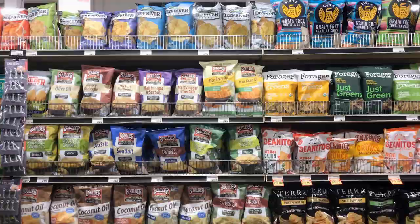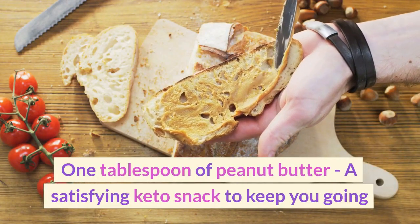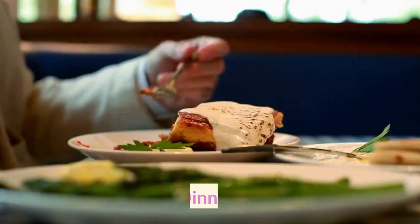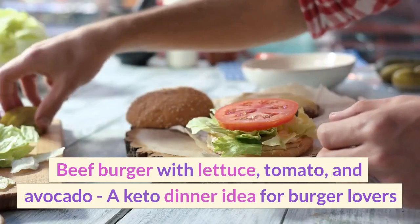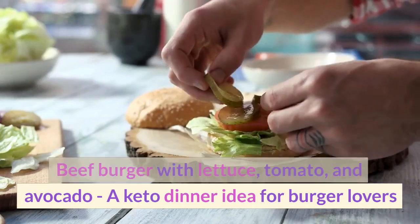Snack: One tablespoon of peanut butter, a satisfying keto snack to keep you going. Dinner: Beef burger with lettuce, tomato, and avocado — a keto dinner idea for burger lovers.